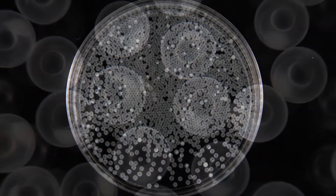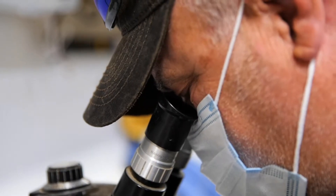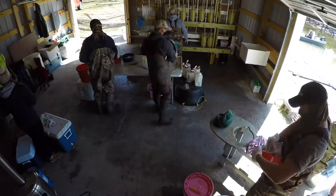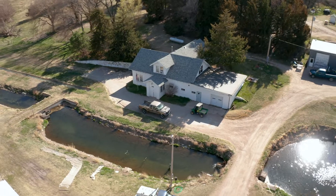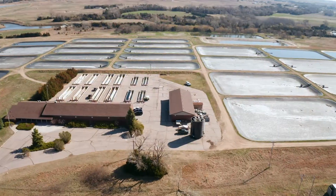A fish hatchery is a place where the hatching of fish is artificially controlled. It's like a mixture of a laboratory and a farm, where fish are reproduced and raised for a variety of purposes. In this case, hatchery staff manage, rehabilitate, and even create new fishing resources by raising fish and stocking them into water resources across the state. Each state fish hatchery in Nebraska is unique, functioning to meet the needs of our state as a whole.